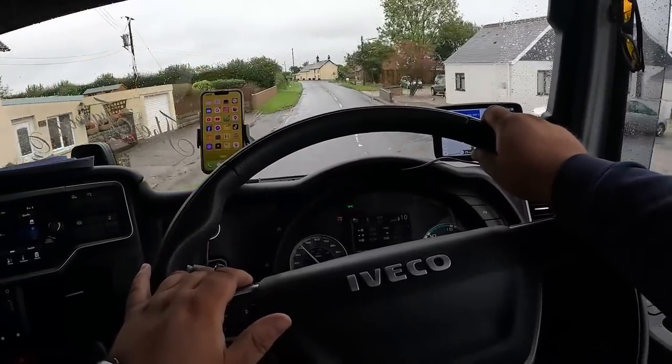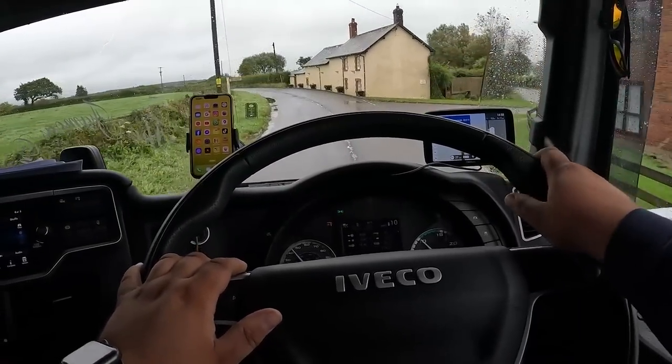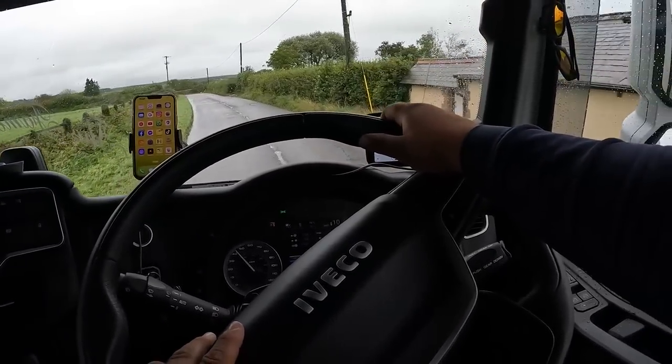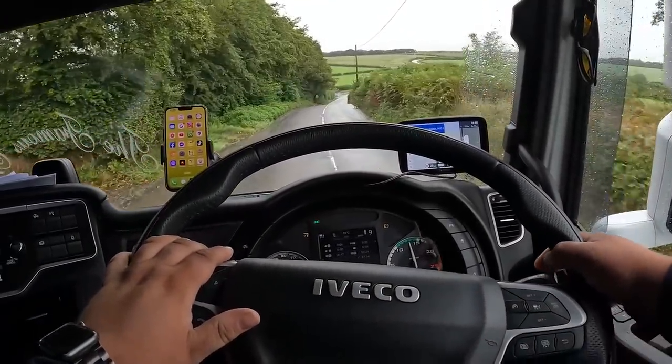This is just going to be a drive through the countryside. I want to do one going through London city centre as well, so hopefully I can have a compilation of videos in different scenarios — I think that would be pretty cool. Engine brake is on because we're about to go down a hill.